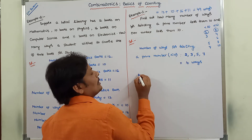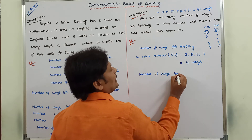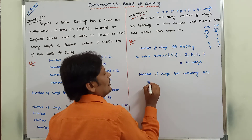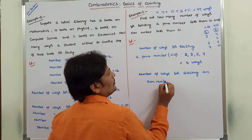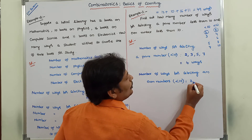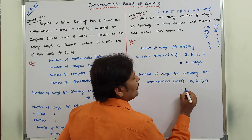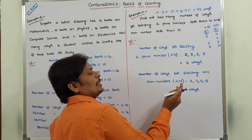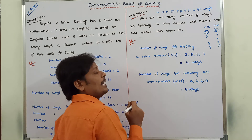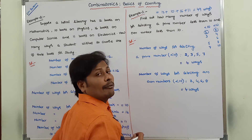For Task 2, in the same way, number of ways for selecting an even number less than 10: even numbers are 2, 4, 6, 8 — that is 4 numbers. For selecting each even number, one way is required. So that equals 4 ways.